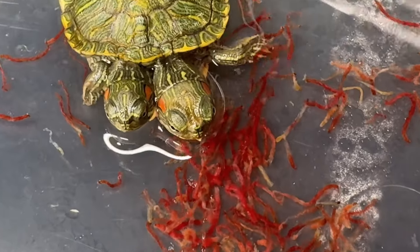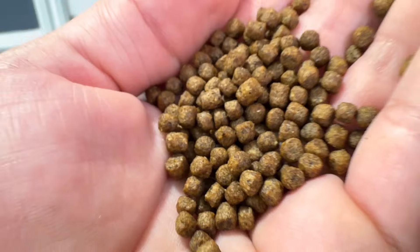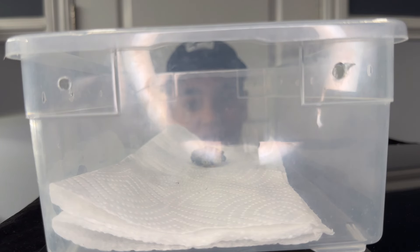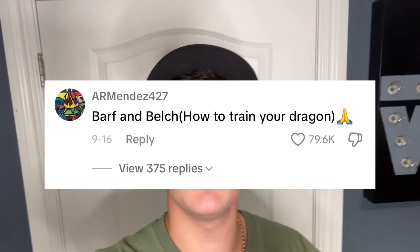So if it's not lack of UVB, not lack of calcium, and not shell rot, then what is it? I think it comes down to food. All my hatchling turtles eat bloodworms and blackworms, but their main diet is pellets specifically made to ensure baby turtles get everything they need. This two-headed turtle refuses to eat anything other than blackworms, and I think that lack of a balanced diet is causing the delay in shell hardening. A couple weeks ago I posted a YouTube Short and TikTok asking for a name — the winner with over 20,000 entries is Barf and Belch from How to Train Your Dragon, submitted by armendez427.